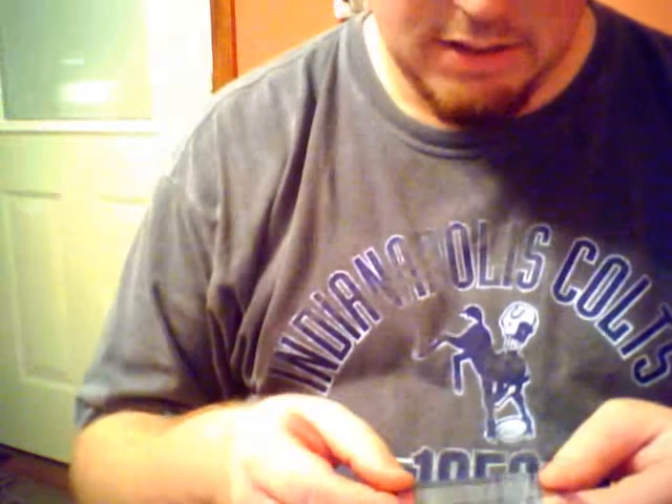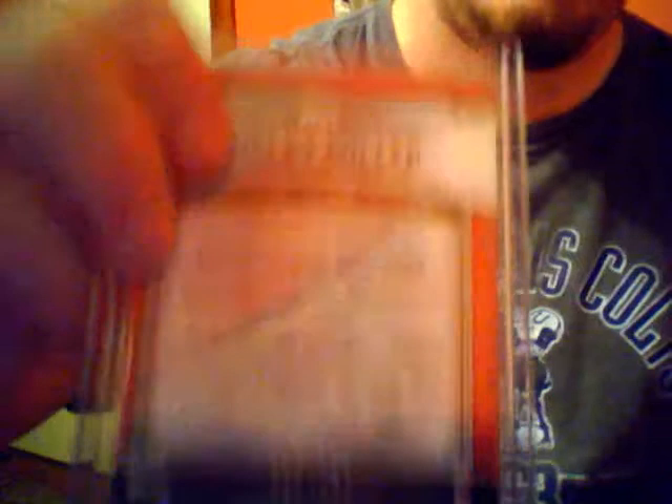And on to the Cardinals stuff. We'll kind of start with some of just the base set and then numbered. Refractors from this year's Bowman - well, soon to be last year's Bowman. Shelby Miller, green refractor, out of 499. Shelby Miller, gold refractor, out of 539.